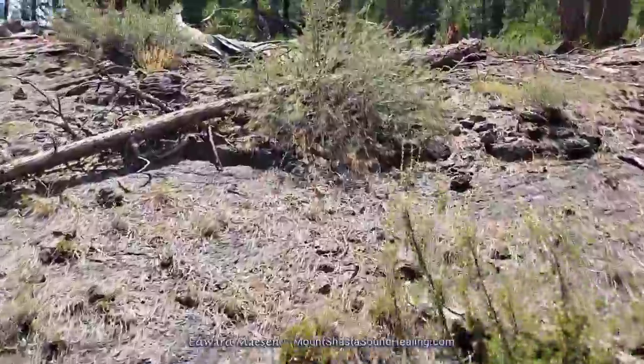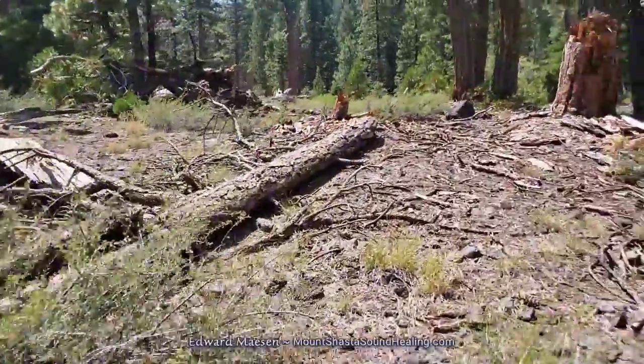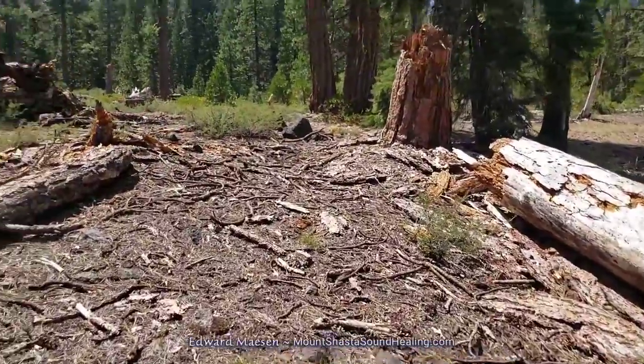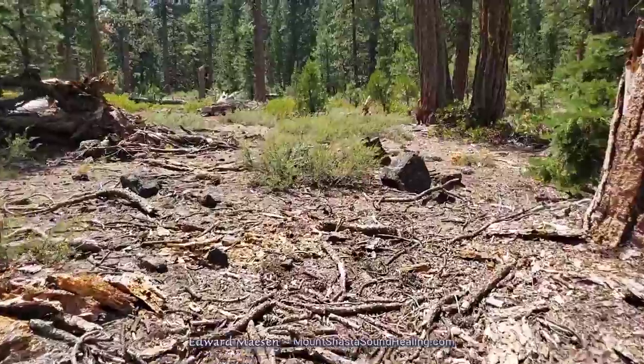So anyway, thank you for visiting this area with me today. I hope you have a wonderful day.